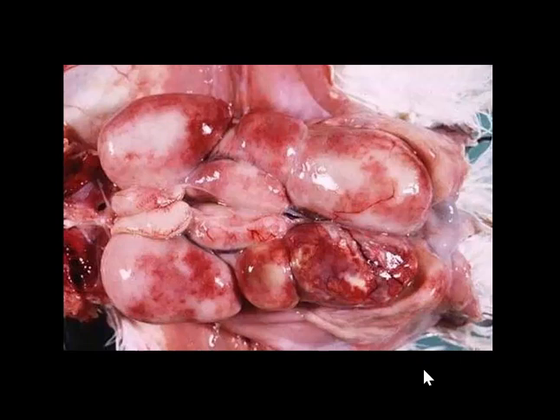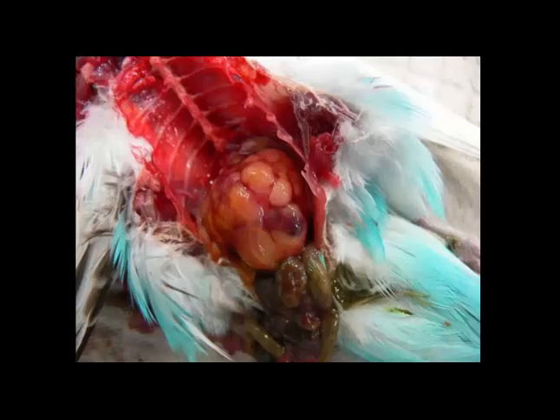Tumors. We've looked at this one before — this is lymphoma of the kidney in a chicken. You have to give a good differential diagnosis. Could this be retroviral-induced avian leucosis? It sure could. Could this be Marek's disease? It sure could. Could this be reticuloendotheliosis? It sure could. So I'm just going to give you those three and say pick whichever one you want. As I've learned more, I know that I know less about these conditions. And if you've got the money, go ahead and run the tests.